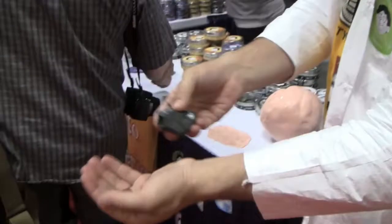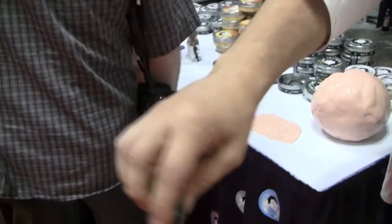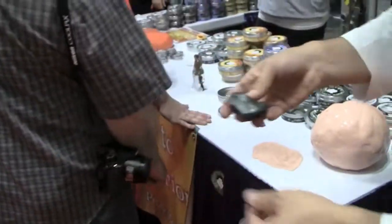Welcome to Putty World. I'm Crazy Aaron. Find out more about Thinking Putty. We've got magnetic putty that eats magnets for lunch. Putty can now pick up nails and tacks and things like that. You'll see it doesn't just attract the magnet — it only attracts to a certain pole because the putty is a magnet itself.